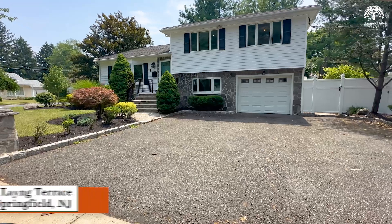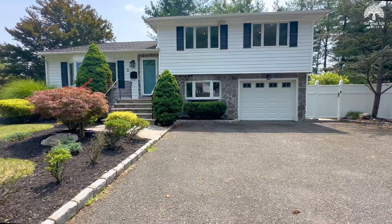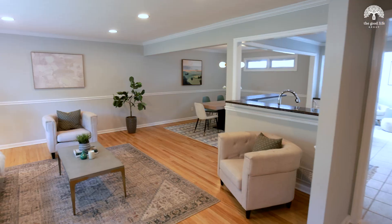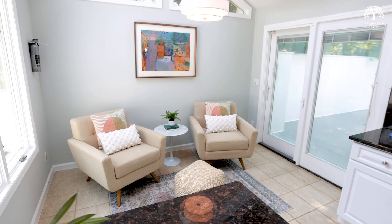Hi, we're Amy and Ben with The Good Life Group, and welcome to One Lange Terrace in Springfield. There are so many amazing features from the moment you step in this home. I love the open floor plan and the sitting room off the kitchen with four skylights and sliding doors to the deck.